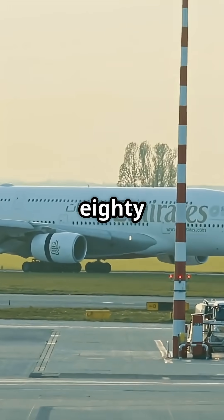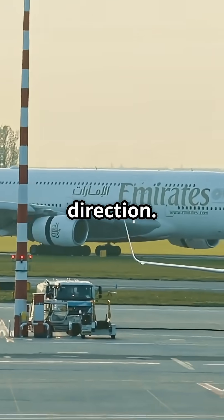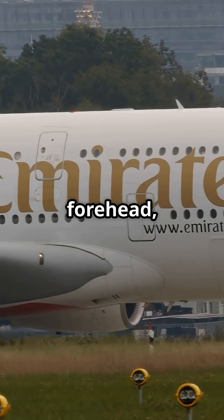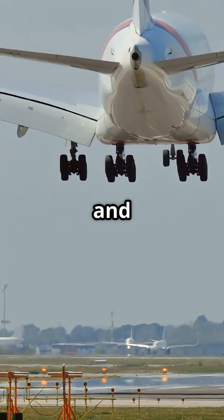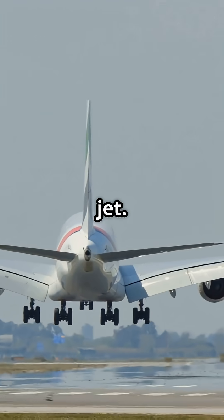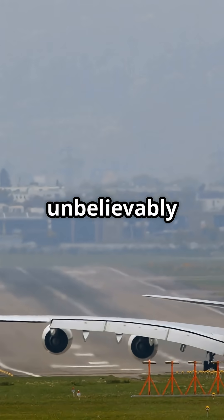The Airbus A380 went in the opposite direction. A full-length double deck created a huge rounded forehead, a wide body, and a silhouette that looks more like a flying cruise ship than a traditional jet. Not sleek, but unbelievably capable.